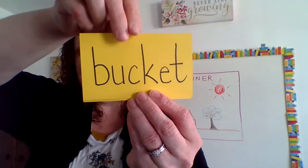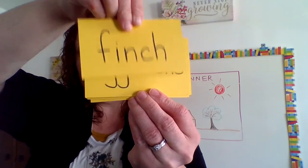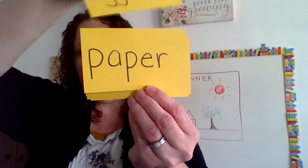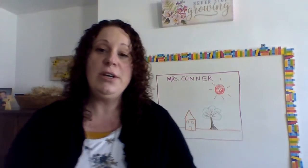And your vocab words for this little section of your story: John, lunch, bucket, finch — that was a type of bird — eggshells, paper, and we're back to John.